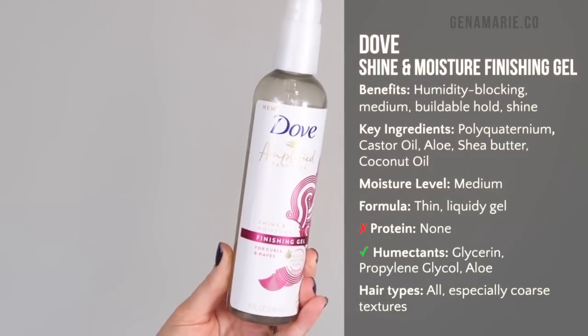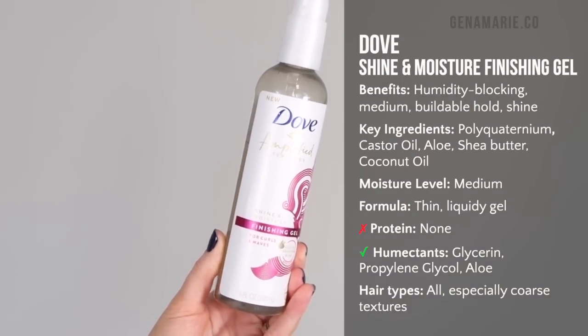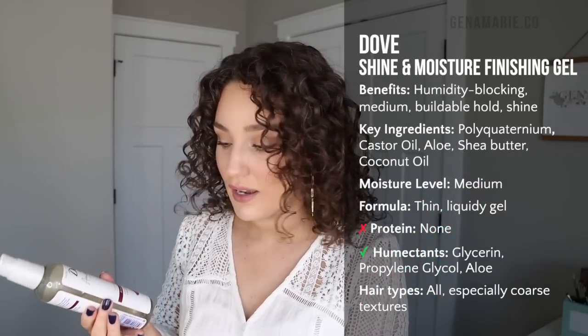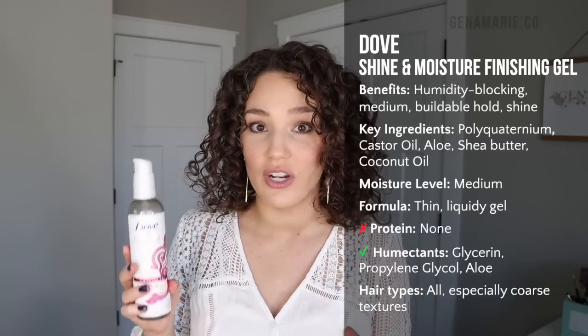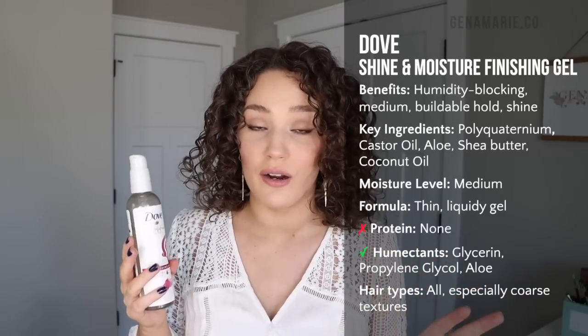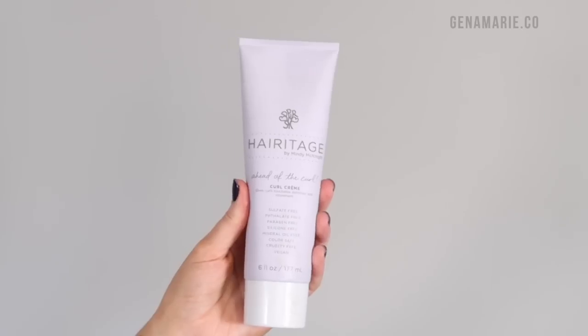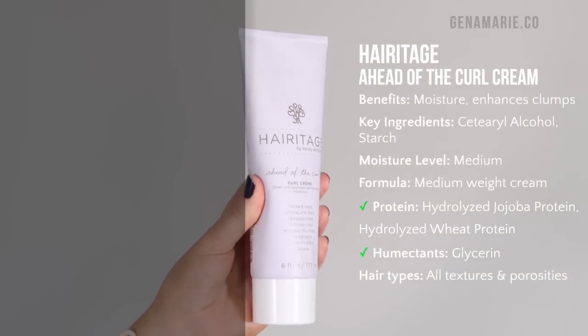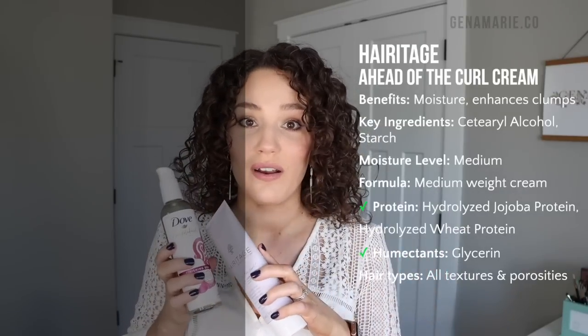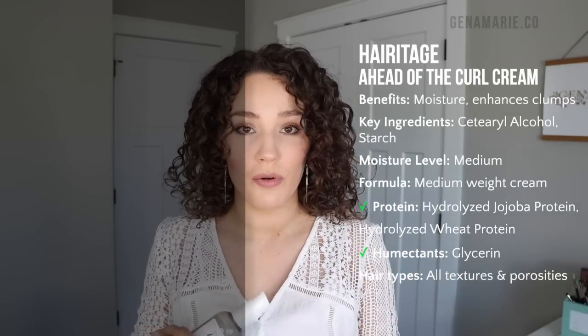Moving on to some drugstore options — I have the Dove Amplified Texture Shine and Moisture Finishing Gel. This is very similar in texture to the others; I tend to go for that very lightweight, liquidy texture. This one is probably the least hold out of all these gels — definitely more of a light hold gel, especially if you use too much cream under it. If you like medium to light hold, go with this one, and it's super affordable — probably the cheapest gel I have. Surprisingly, it's silicone-free, which you don't normally find with drugstore products. The cream I've paired with it with great results is the Heritage Ahead of the Curl Curl Cream, which contains some proteins and is a medium weight cream.